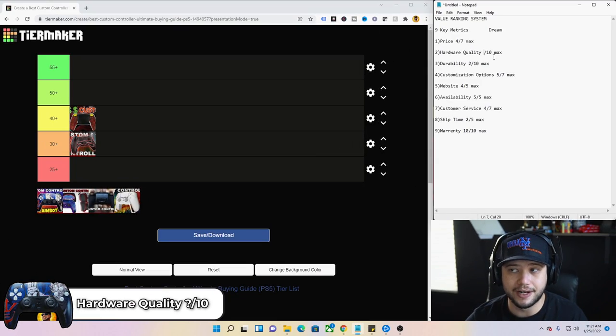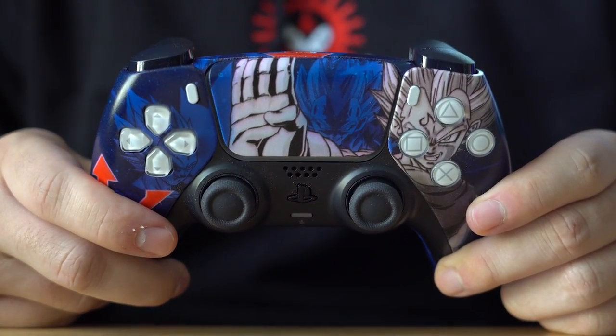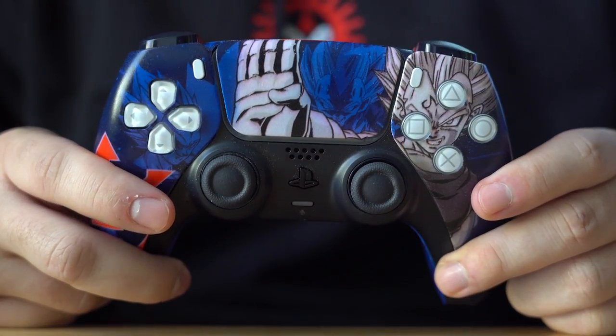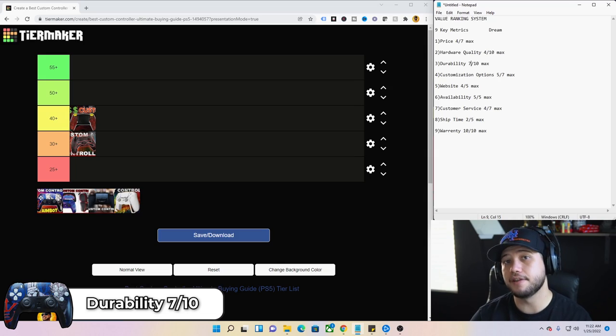Hardware quality of the Dream — four out of 10. It is just a standard DualSense controller. The hydro dip finish is rough and not great — I could probably take a paper clip and wreck the entire paint job. The actual controller is sturdy since it's an OEM model. Durability — I had a little stick drift in the beginning, but those issues sorted out, which is why I knocked back just a few points.